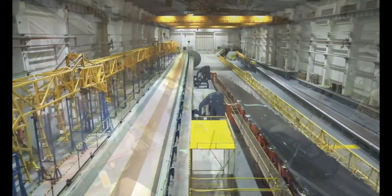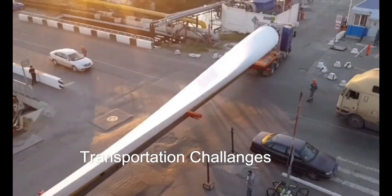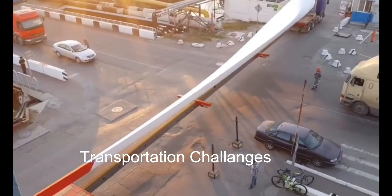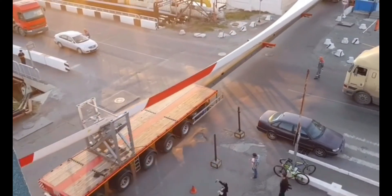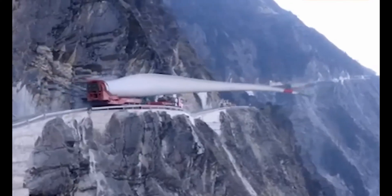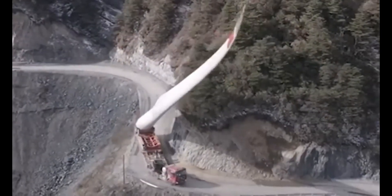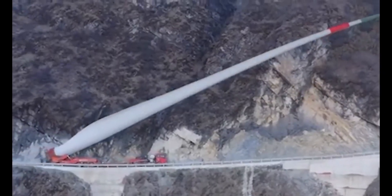Transporting large wind turbine blades is a complex endeavor. These massive structures, with their sheer size and weight, pose unique challenges that demand specialized equipment, meticulous route planning, and sometimes even modifications to infrastructure to ensure they can safely traverse roadways, bridges, and other obstacles.